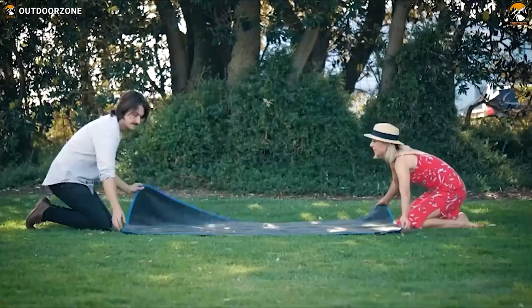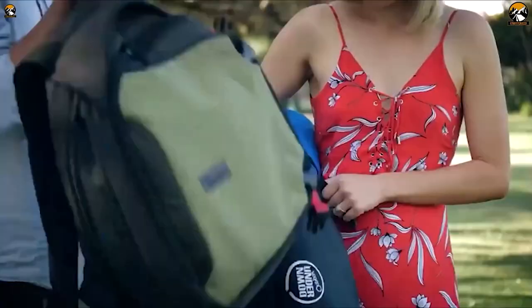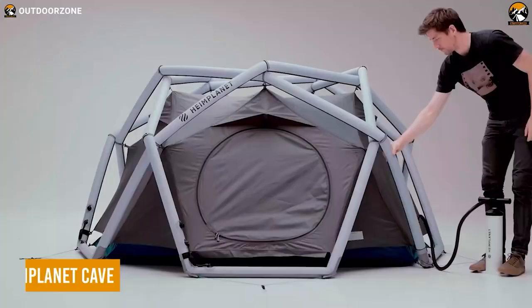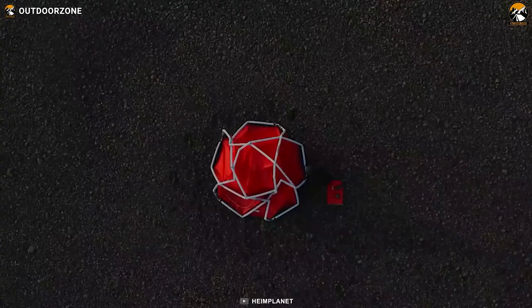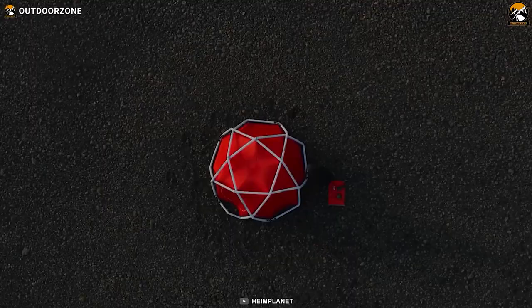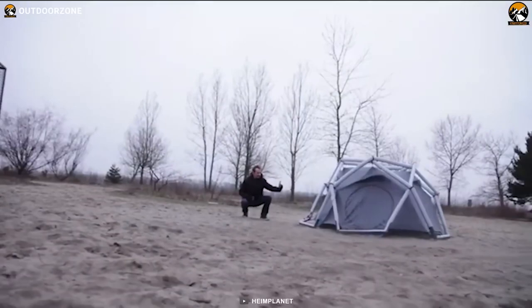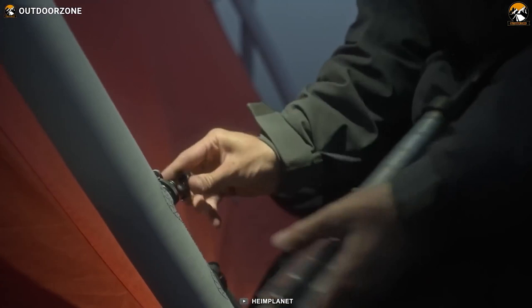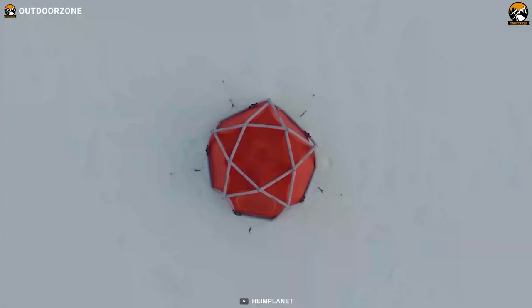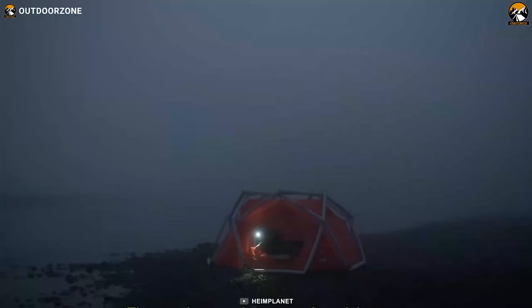Don't want to deal with complicated tent setup processes? The Hemiplanet Cave has got you covered. With its unique geodesic inflatable diamond grid structure, you effortlessly set it up in just minutes. Its sturdy 40D high-tenacity polyester makes it highly durable during rough weather, and its multi-chamber safety system and one-pump system makes the Hemiplanet Cave a safe and secure home away from home. The star-shaped roof adds a touch of luxury to your camping experience, while the individual chambers provide emergency stability.